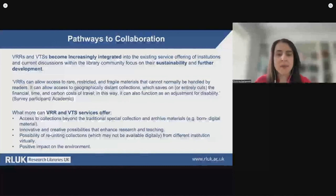At the moment, VRRs and VTSs are becoming increasingly integrated into the existing service offering at institutions, and current discussions within the library community focus on their sustainability and further development. For example, in Australia there are discussions about collaborating with First Nations communities and digitizing and making accessible relevant content in collections, while in the US, discussions have been conducted around the use of VRRs for repatriation to tribal groups. In this paper, I propose that virtual reading rooms and virtual teaching spaces can be pathways to collaboration between library staff and digital humanities researchers, and the more apparent benefits that VRRs and VTSs can offer to researchers become evident through these RLUK studies.